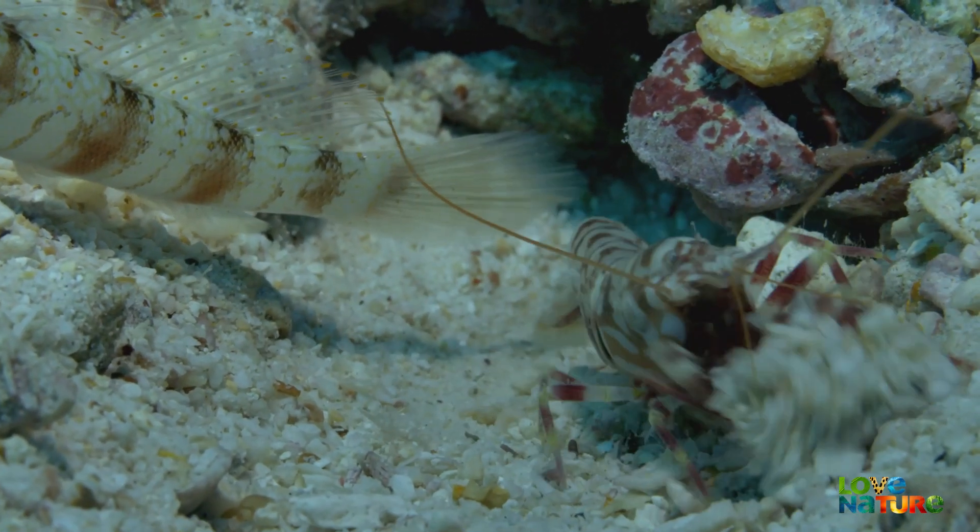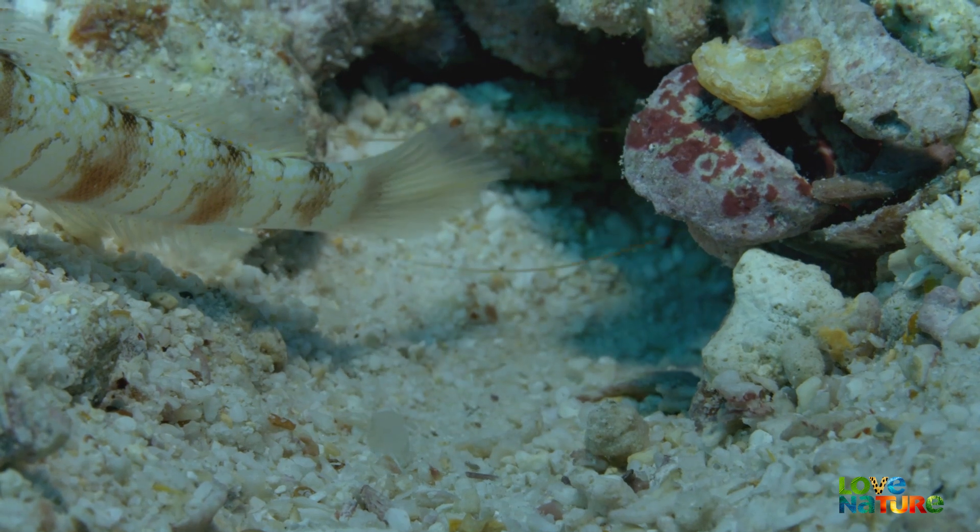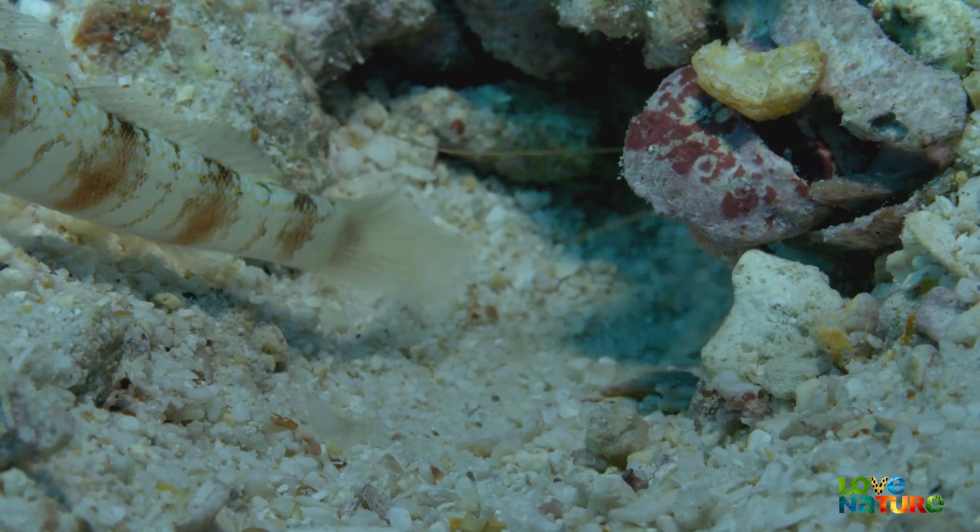Not all species have built-in defenses. Some must find other ways to protect themselves.